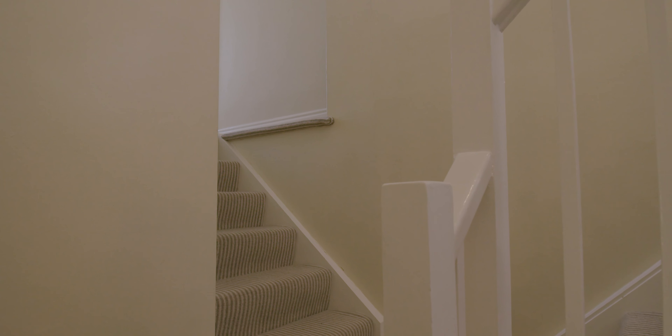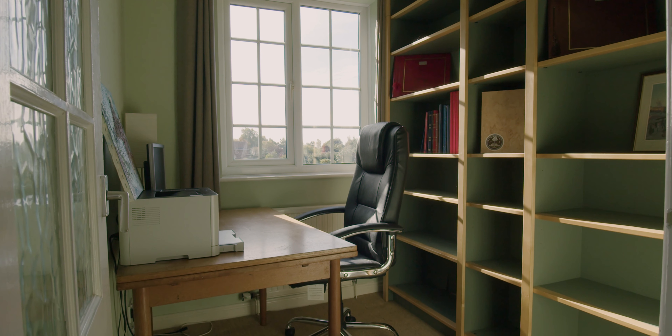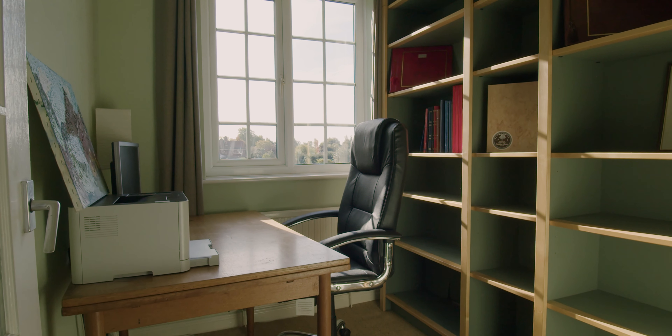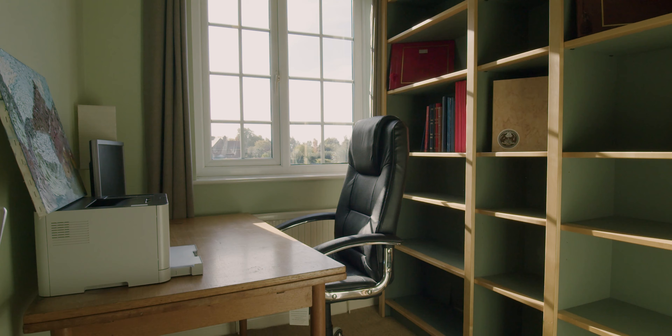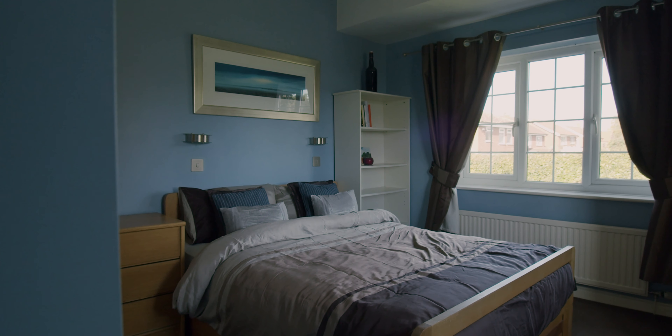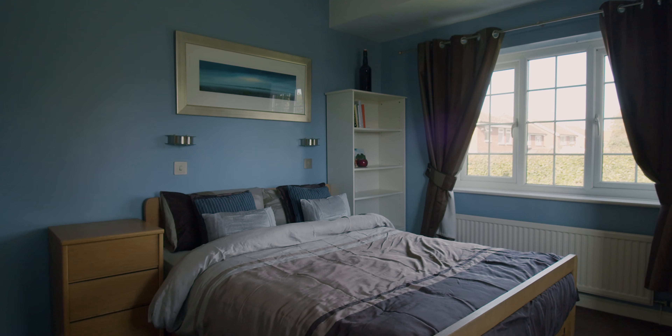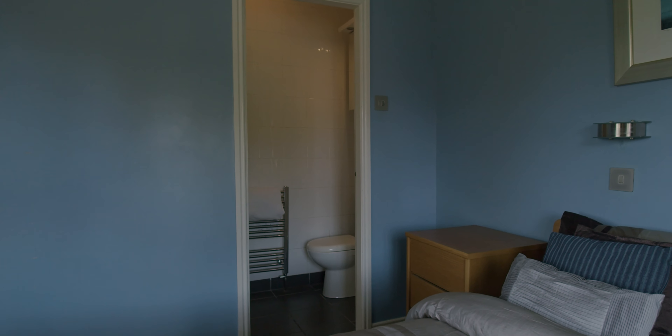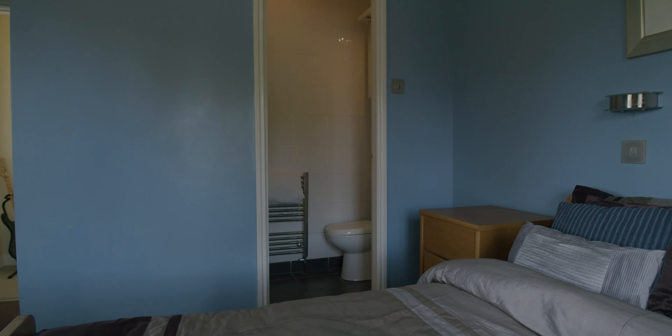Back through to the central hallway, we're going to head upstairs. Taking a left at the top of the stairs, this is the extended portion of the property. We've got a single bedroom to the rear, currently in use as a study — could be used as a home office if you're working from home, really handy space. Then we've got a bedroom to the front with a window to the front and the side shower room, and those views out over the countryside from this end of the property are fantastic.